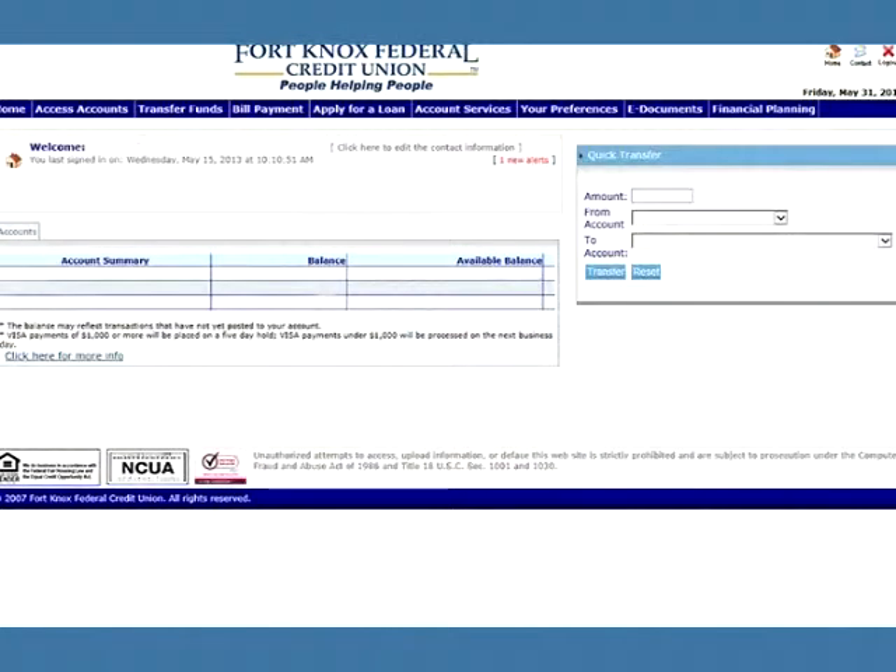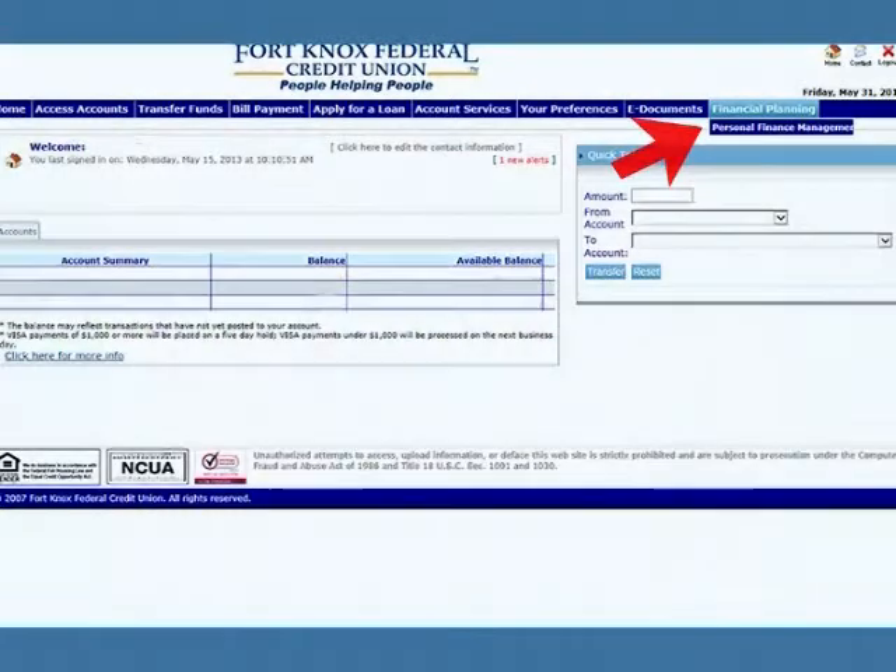To get started, all you need is access to Branch at Home. From here, click on Financial Planning, then Personal Finance Management. It's just that easy.